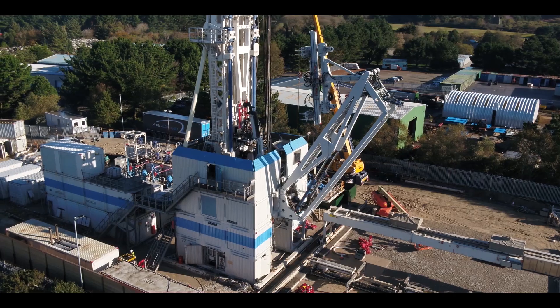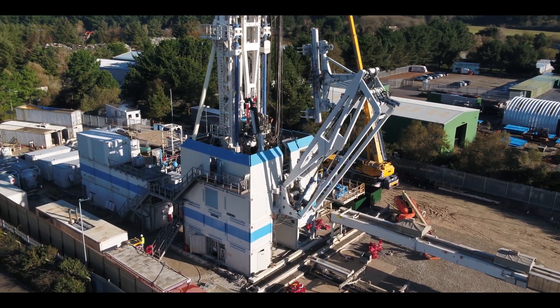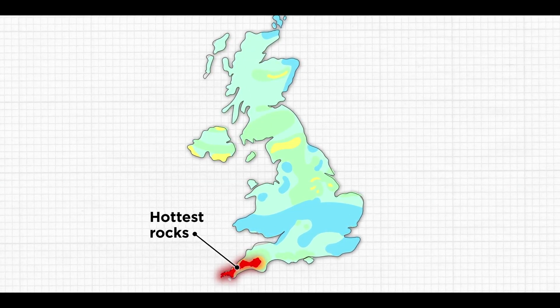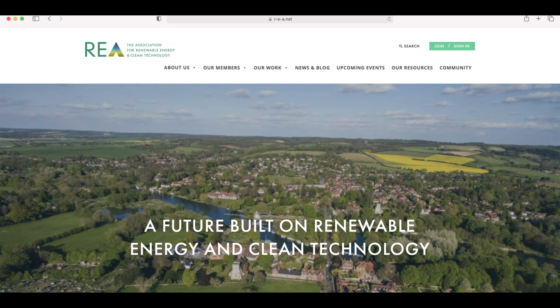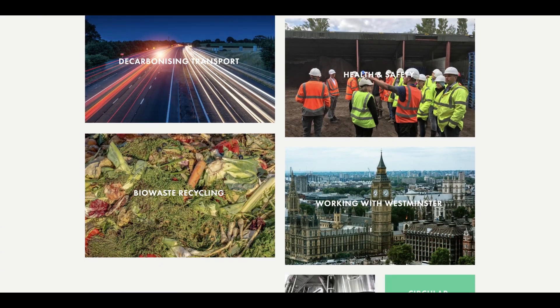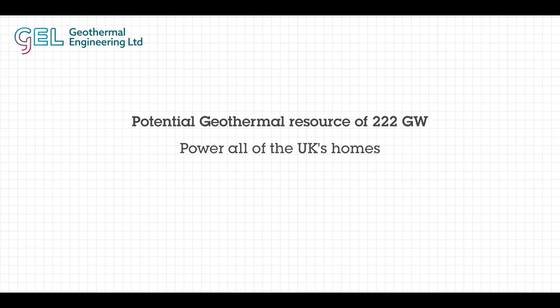The UK has a huge geothermal potential. In theory we could get geothermal energy anywhere in the UK — we just have to drill deep enough. With current drilling technology it's best to do this in Cornwall and Devon through southwest Britain, because we have a granite body which naturally produces heat. A recent independent report by the Renewable Energy Association estimated a potential geothermal resource of 222 gigawatts beneath our feet here in Britain — that would be enough to power all of the UK's homes more than 18 times over.